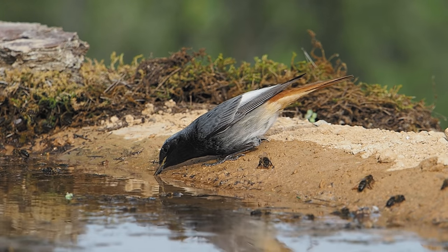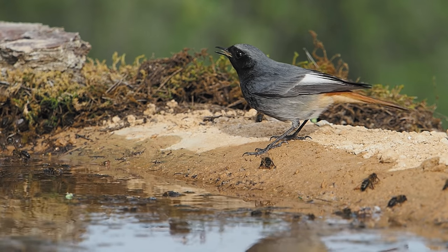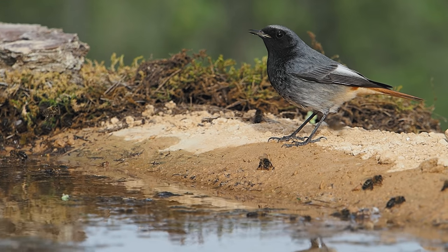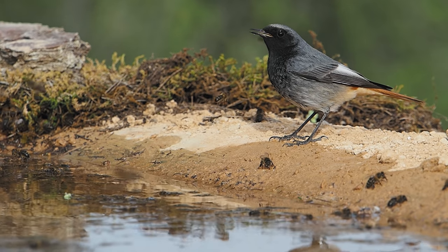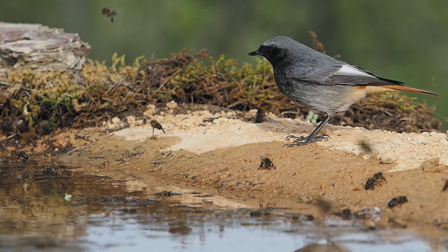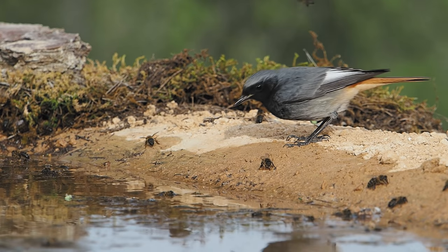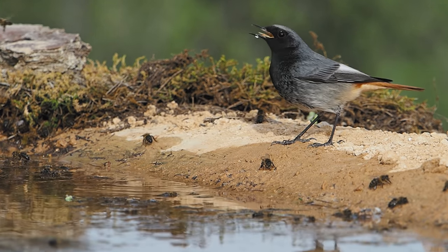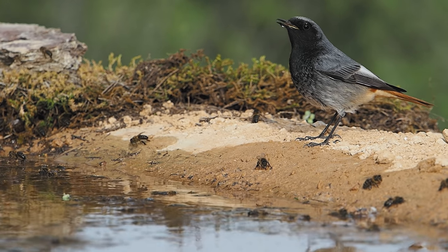And finally, a slow-motion clip of a black redstart drinking at a pool in Spain, but clearly very uncomfortable with all the honeybees buzzing around it. And that's it — my favourite six video clips for 2020. Thanks for watching.